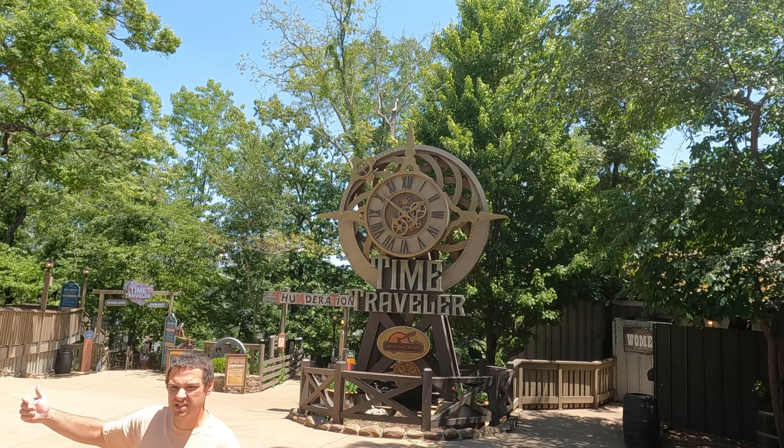Of course the number one reason people go to theme parks is for the thrill rides, and Silver Dollar City is not lacking in those. What is your favorite ride here? Time Traveler.